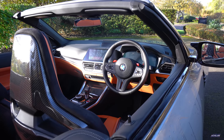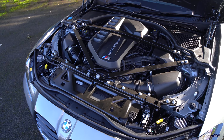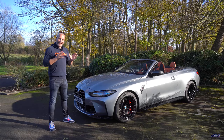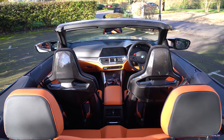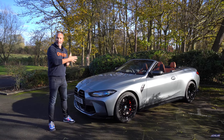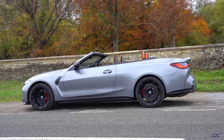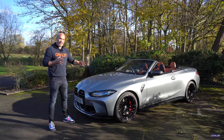Under the bonnet we find the very familiar S58 engine — three-litre inline-six twin-turbo producing 510 horsepower and 650 Newton metres of torque — exactly the same engine and figures as in my M3 Competition. That's mated to the ZF eight-speed automatic gearbox, which is the only option on this car or any new M3 and M4 sold in the UK. All of that power and torque is fed to the ground through BMW's M xDrive system — the same system that was in the M3 Competition xDrive I drove recently. It's switchable; you can decouple the front axle entirely, making it a rear-wheel-drive car.